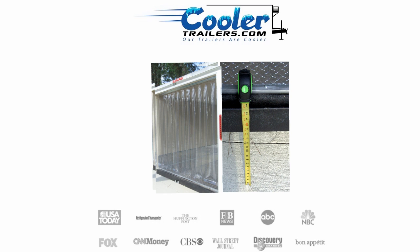If you transport, distribute, or store frozen or refrigerated products, then check out CoolerTrailers.com and discover how we can help your business starting today. Axles may not be glamorous, but they are an important piece to a superior built refrigerated or freezer trailer from CoolerTrailers.